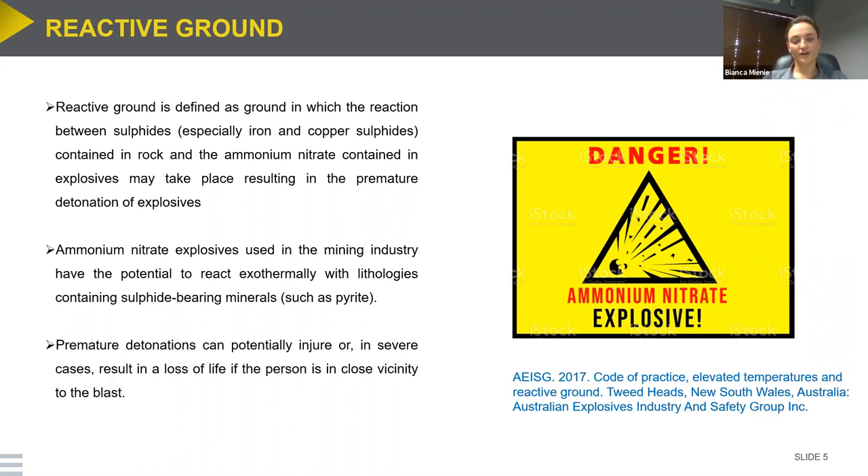For those not familiar with the term, reactive ground is defined as ground in which a reaction between sulfides — especially iron and copper sulfides contained in rock — and ammonium nitrate contained in explosives may take place and result in the premature detonation of explosives. Ammonium nitrate explosives are used in the mining industry and have the potential to exothermally react with lithologies containing sulfide-bearing minerals such as pyrite. Premature detonation can potentially injure or, in severe cases, cause loss of life in the vicinity of the blast. A link on the slide provides more detail on the chemical reaction.